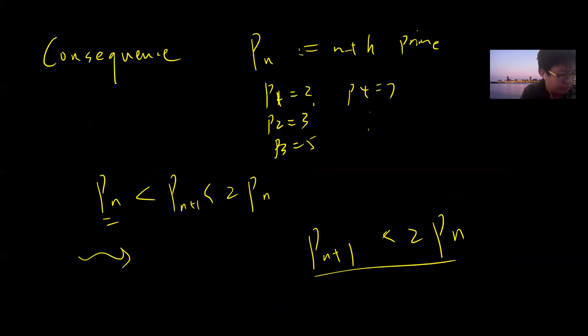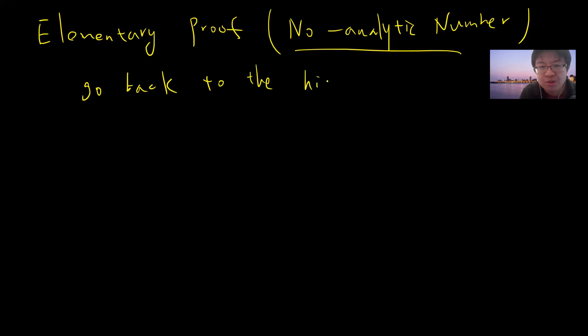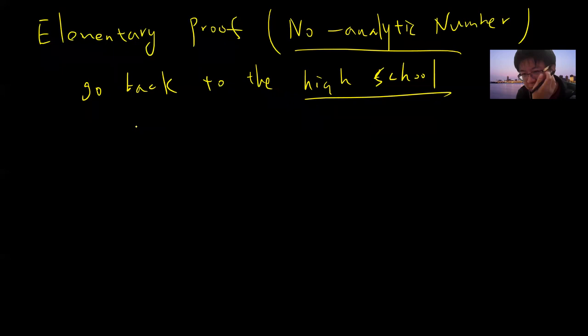But this theorem actually has an elementary proof as well, and that proof is a little bit long, so we need to do it step by step. When I say elementary, I mean no analytic number theory — no L-functions, no zeta function, no probabilistic methods, no moment methods. Just go back to high school level mathematics. Hopefully this is possible.